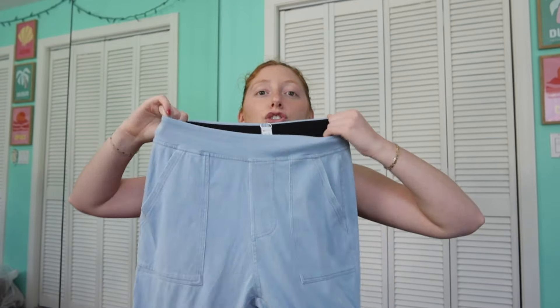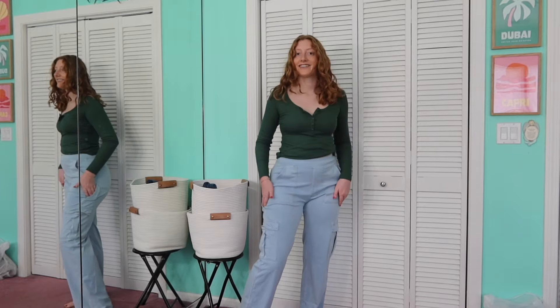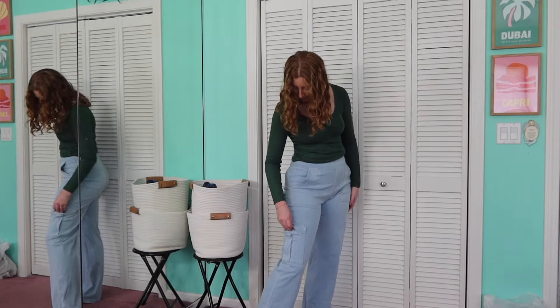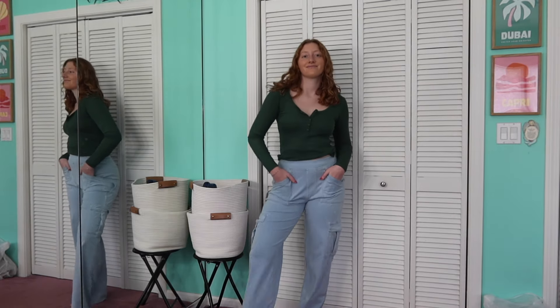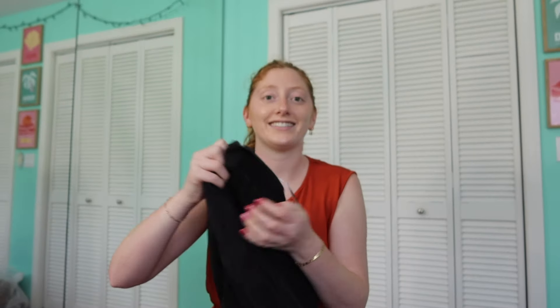It has a very stretchy and thick waistband. It sits at a decently high rise — nothing crazy, especially if you have a shorter torso, but it's definitely not a mid or low rise. There is no real zipper fly — it's just the look of one. I got all the ones I'm about to show you in a size medium.